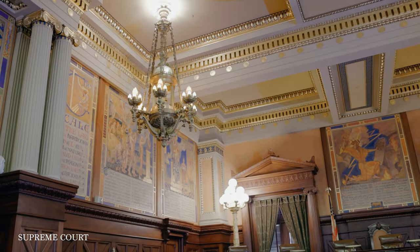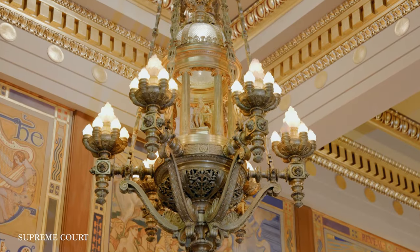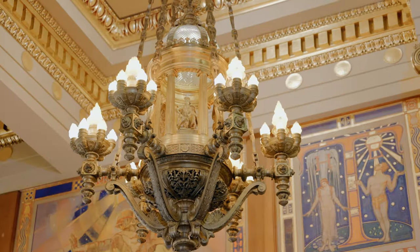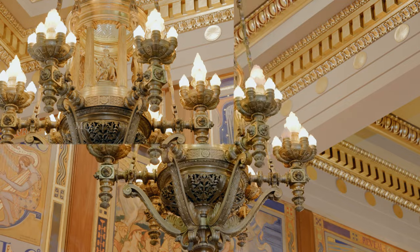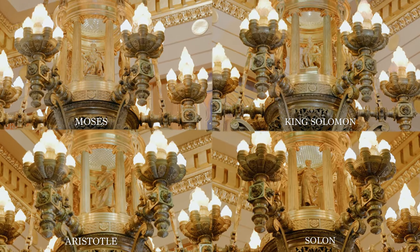Hanging from the ceiling here in the State Capitol's Supreme Court chambers are four large chandeliers. What's most interesting and most unique is that each contains a miniature statue. These four statues represent the great lawgivers: Moses, King Solomon, Aristotle, and Solon.